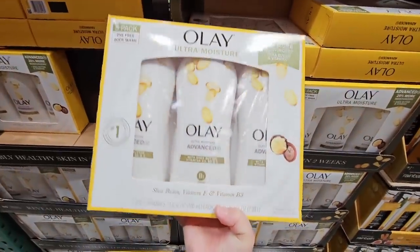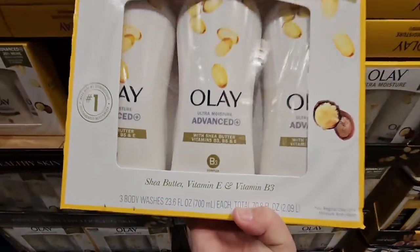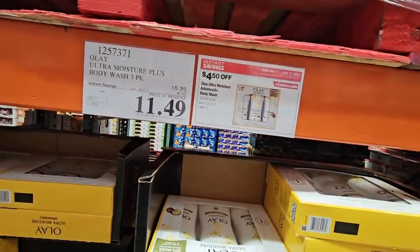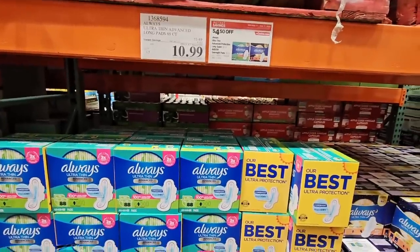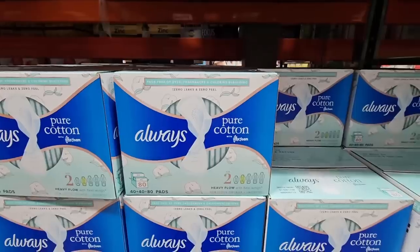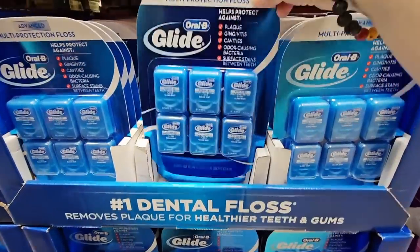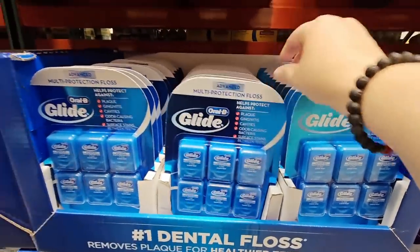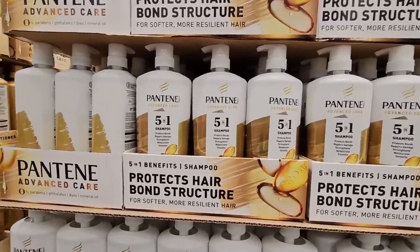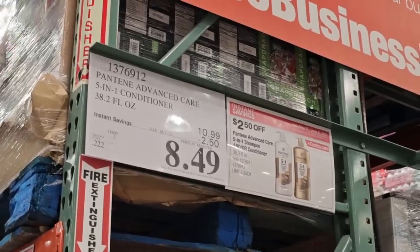And the Olay Ultra Moisture — this is a three-pack body wash. Whenever these go on sale, such a good price: $11.49. And the Always Pads, $10.99 — you do have a good little variety. The Pure Cotton ones are $14.99. And the Glide — this is my favorite dental floss, that Oral-B, $10.99 for that. And then the Pantene — it's always good to get this on sale. The Shampoo Plus Conditioner for $8.49 each.